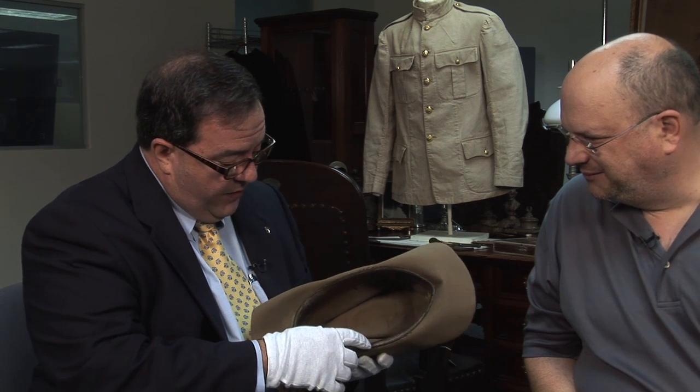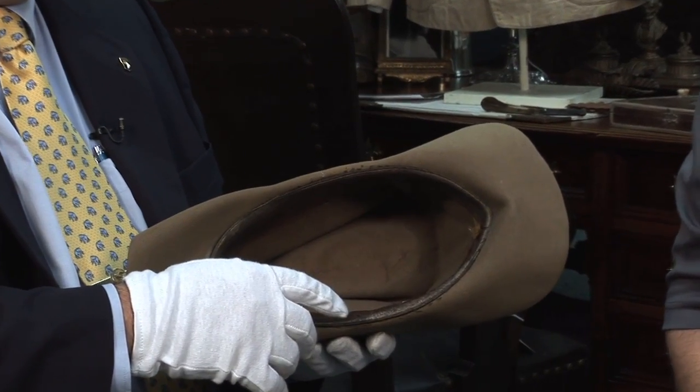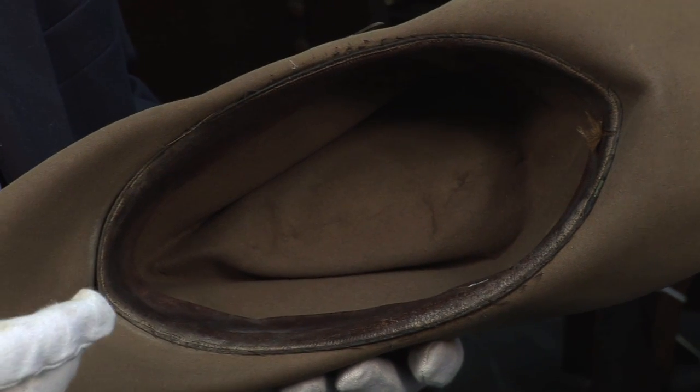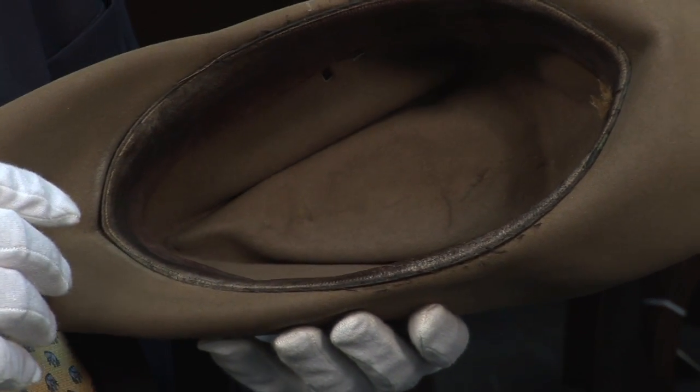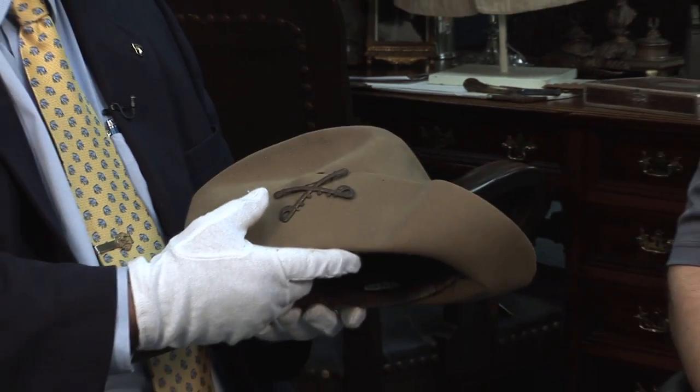So what were the holes for? They hold the pins for the cavalry insignia. On the inside, you see that it is marked Frank's Brothers of San Antonio, Texas — that was the retailer. The manufacturer was the John B. Stetson Company in Philadelphia, Pennsylvania. There's a hat that was well worn. The last time I was in San Antonio, just steps from the Menger Hotel where Roosevelt stayed and raised the Rough Riders, was Frank's Brothers Hatters. The hat that he bought is right outside the Alamo in San Antonio.